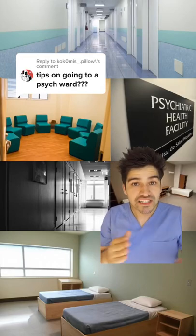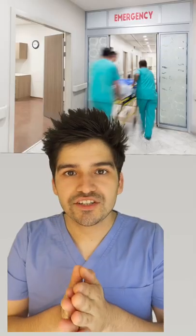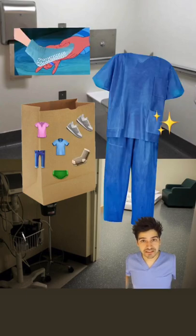How can you prepare to go to a psych ward? You don't need to be prepared at all because the most important thing is that you're safe, but I'll give you some advice if you want to plan a few steps ahead. When you get to the emergency room, they're going to take away all of your belongings — your clothes, your shoes, socks, everything. You'll be given these disposable scrubs and grippy socks.